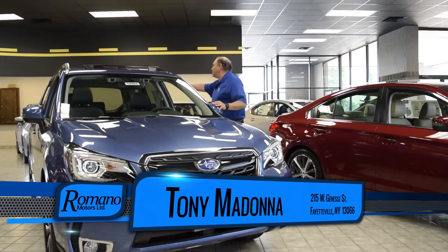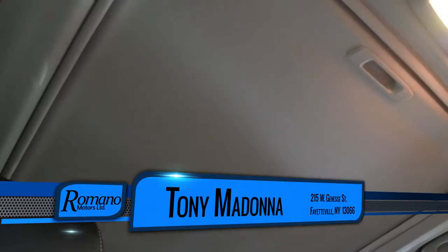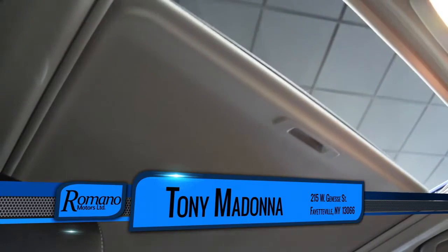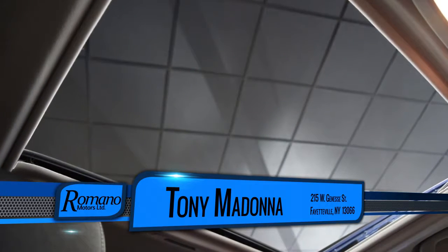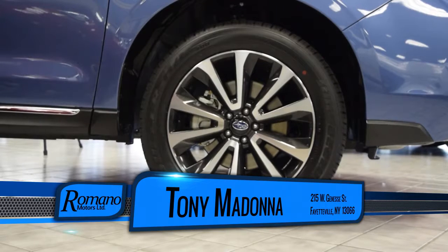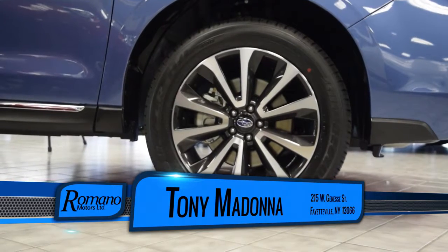This car also comes with a power rear liftgate and a panoramic sunroof. These cars get great safety ratings from New York State highway safety ratings, and feature 18-inch wheels.